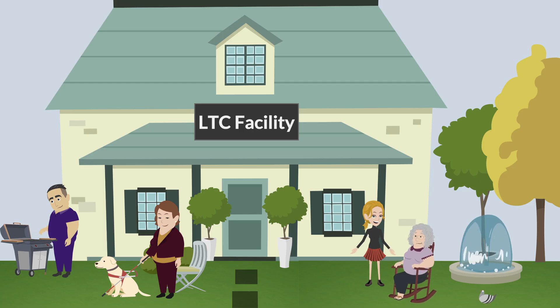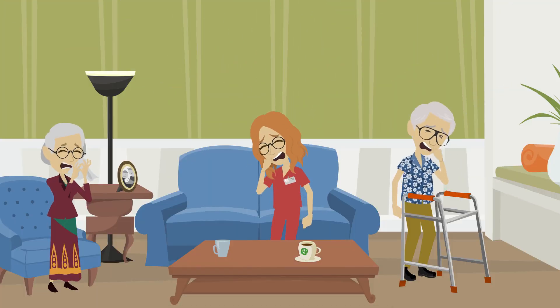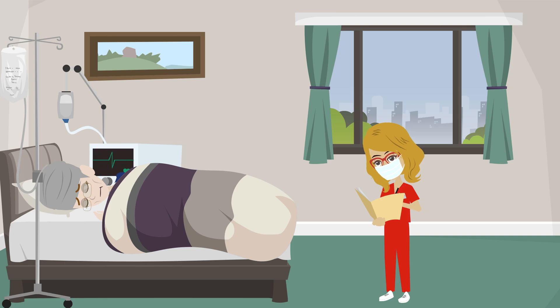Influenza can enter long-term care settings from newly admitted residents, long-term care staff, and visitors. Unless we take steps to prevent it, influenza can readily spread among residents and staff. Residents of LTC facilities can experience severe and fatal illness during influenza outbreaks.